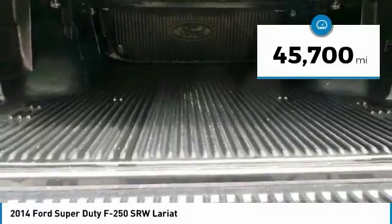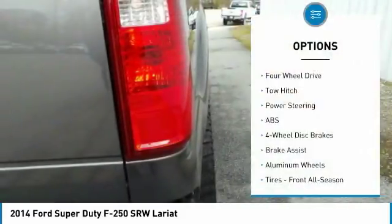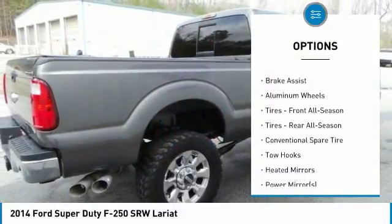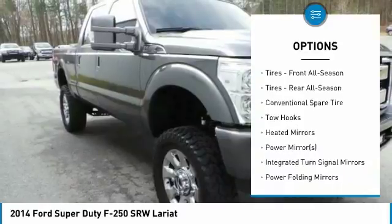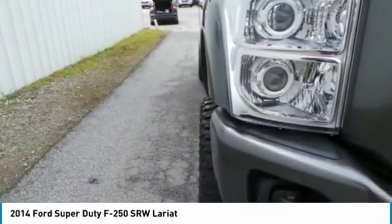This vehicle has less than 50,000 miles. Here are some of this vehicle's great options: anti-lock braking system, keyless entry, power passenger seat, tow hitch, steering wheel audio controls, Bluetooth, leather-wrapped steering wheel, adjustable steering wheel, power steering, cruise control.